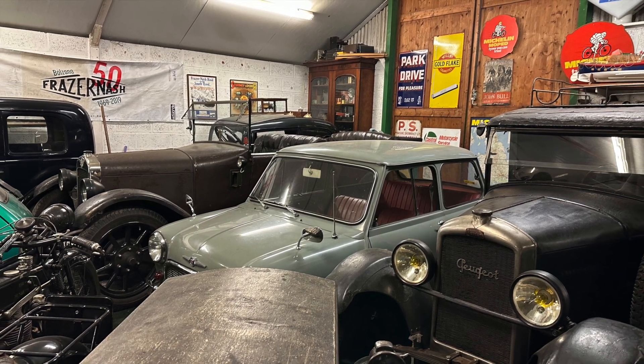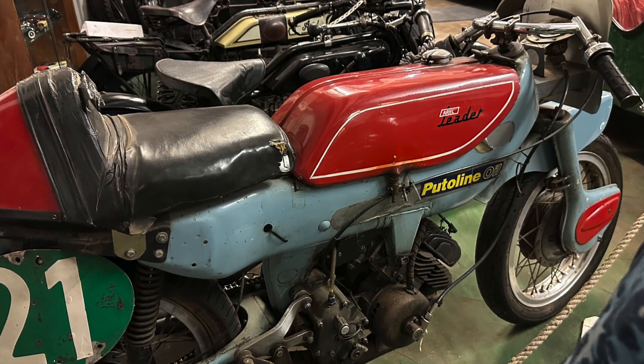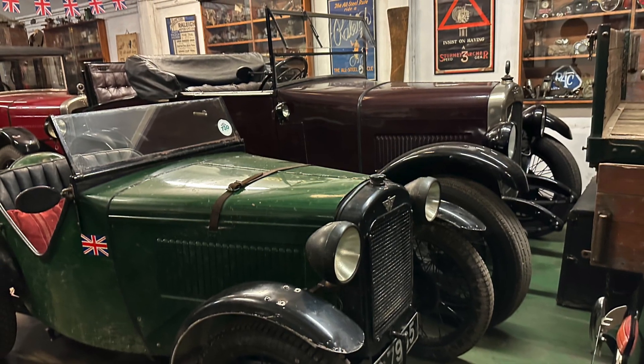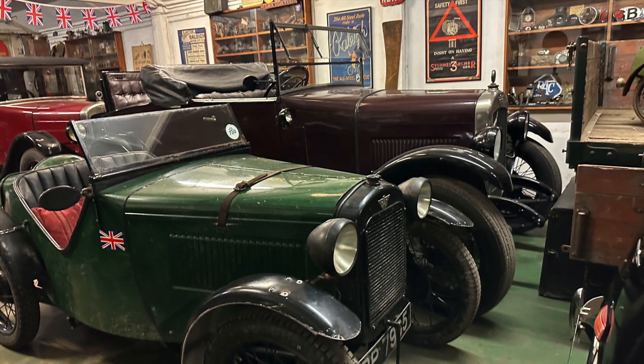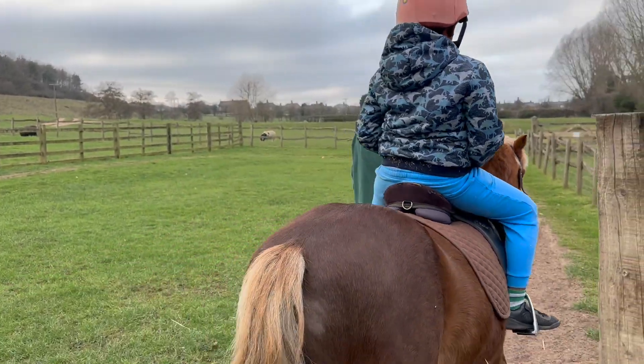After that I went to a transport museum and saw a bunch of cars — yes, a real lot of cars. There were so many cars that I couldn't even imagine, especially given my huge interest in cars, which I really liked.